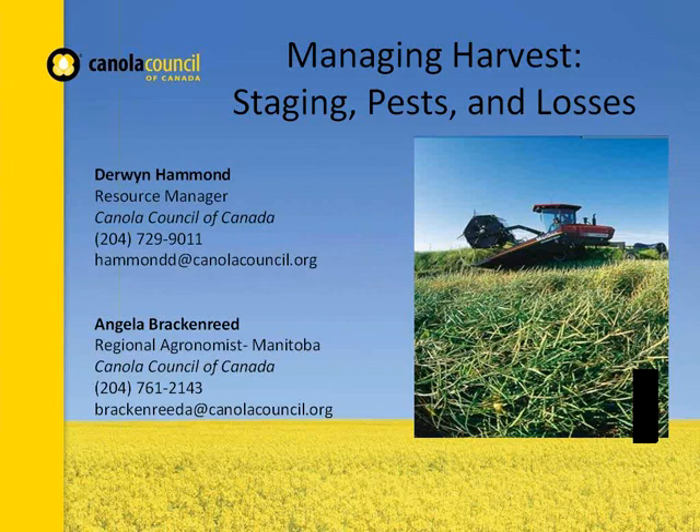Hi everyone. I'm Angela Brackenreid, agronomist for Manitoba. My area of focus is harvest management — reducing losses and that type of thing. First I'm going to talk about swathing, and then I'll switch to decisions with straight cutting canola.